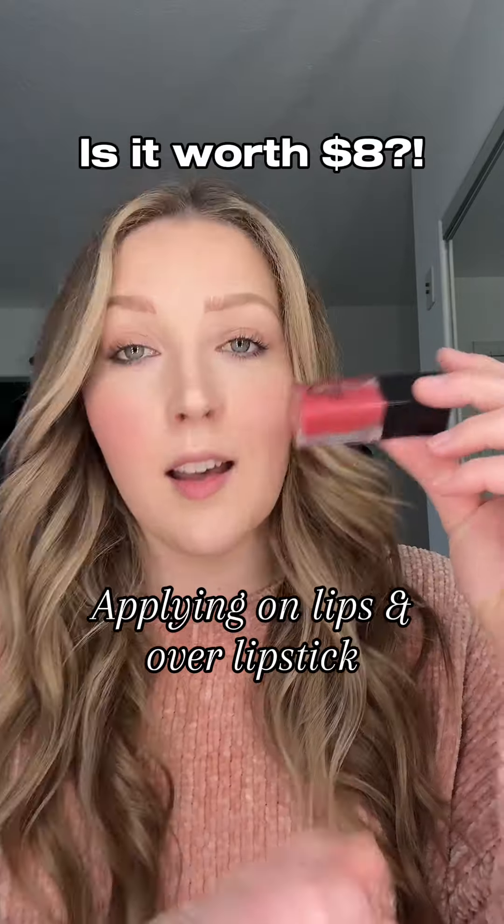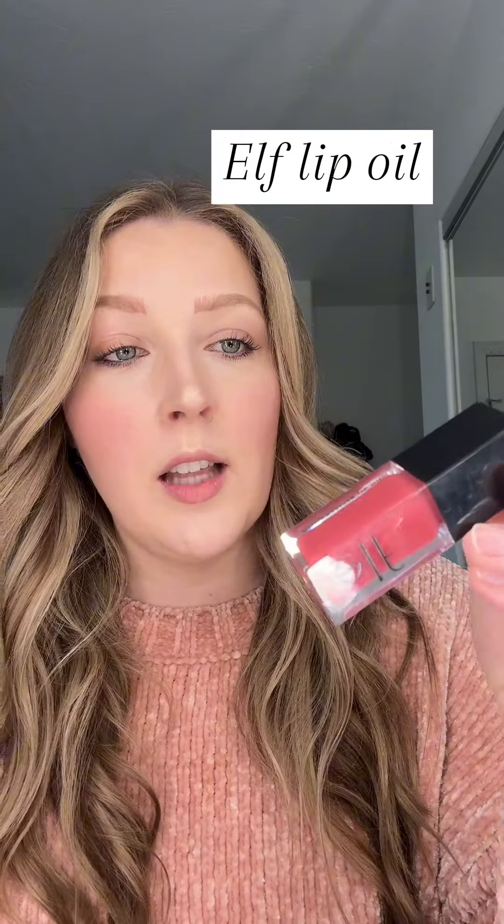There's a reason you can't find these anywhere. This is the e.l.f. lip oil, and oh my word, is this the perfect gloss. I love how it feels on my lips. I love how comfortable it is to wear daily. It's easy to reapply. The pigmentation is incredible.